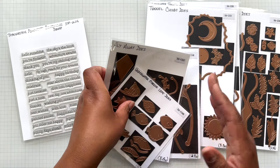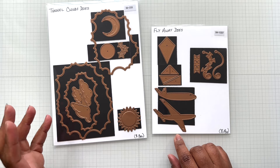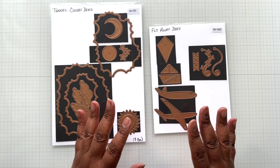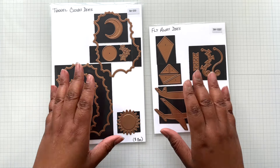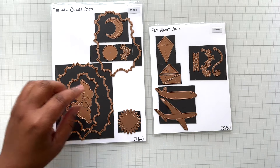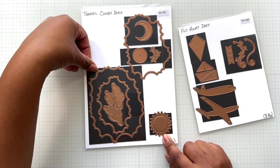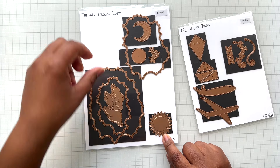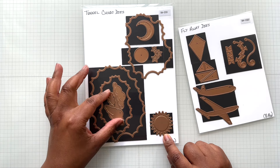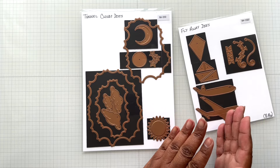First up is the Tunnel Clouds die set — only eight dies, but look at all you can create. These are layers of inverted clouds, perfect for the dry shaker effect where everything is elevated and you're looking in. The largest cloud is five inches tall by just under four inches, and you get three layers: big outer, medium, and small. You also get adorable clouds, a sun, a layering piece for the sun, stars, and a moon — so you can have a day or night scene.